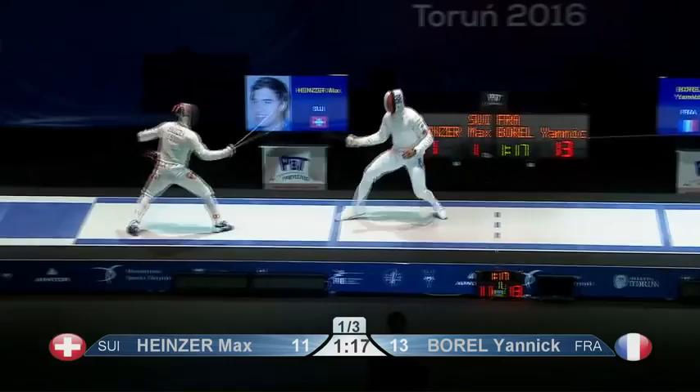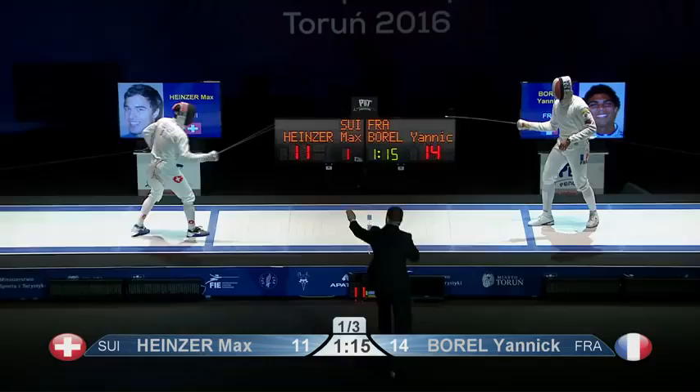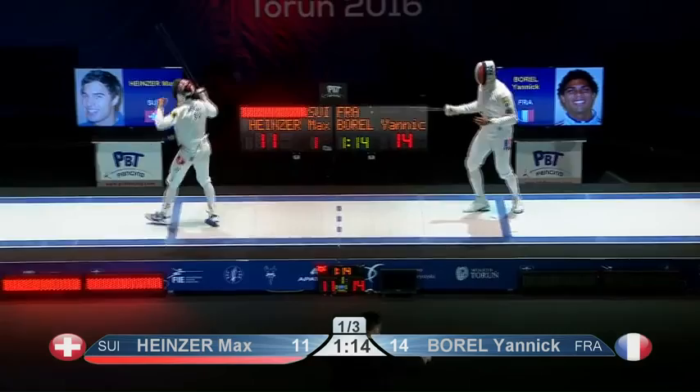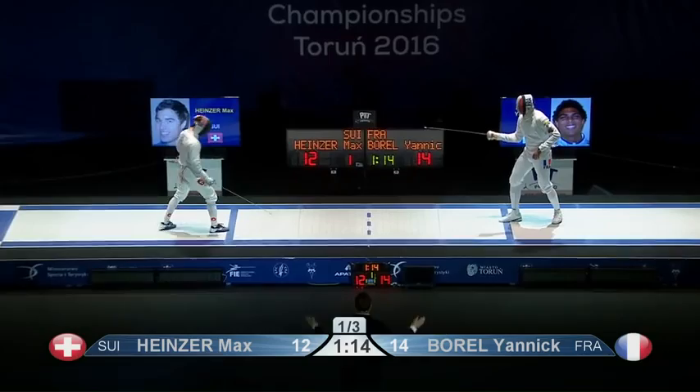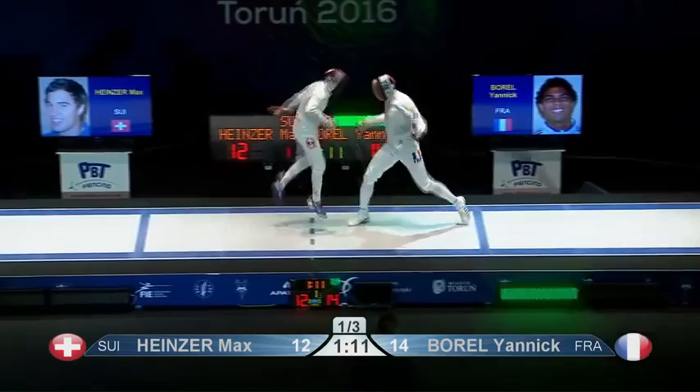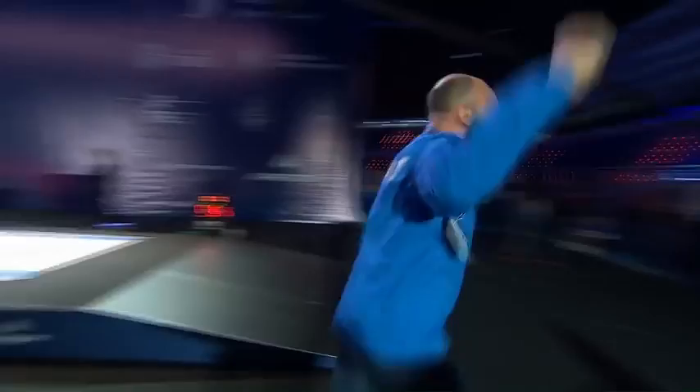Borel can taste this. Oh, lovely attack for Yannick Borel. We had a brilliant women's foil final and this has not let us down at all. Superb first period — a gold medal on the way here for one of these fencers. Borel in close quarters, lands the gold medal hit. He is the European champion, dived on by his coach Hugh Obery. What a brilliant fight. Incredible.